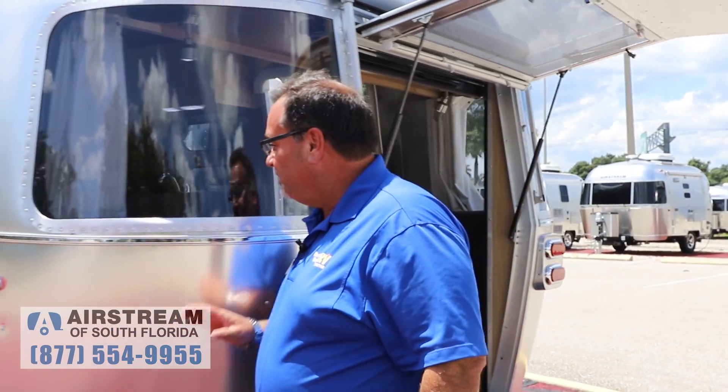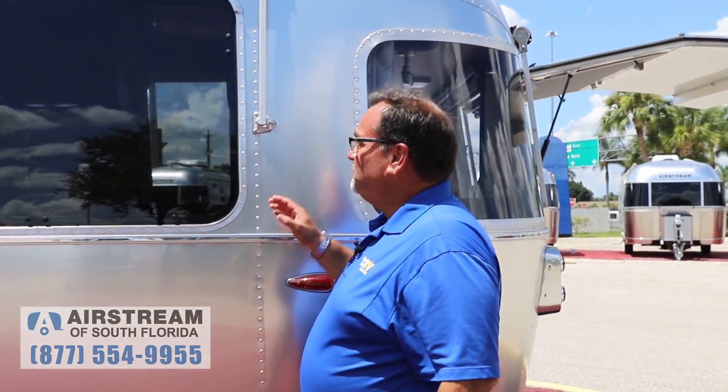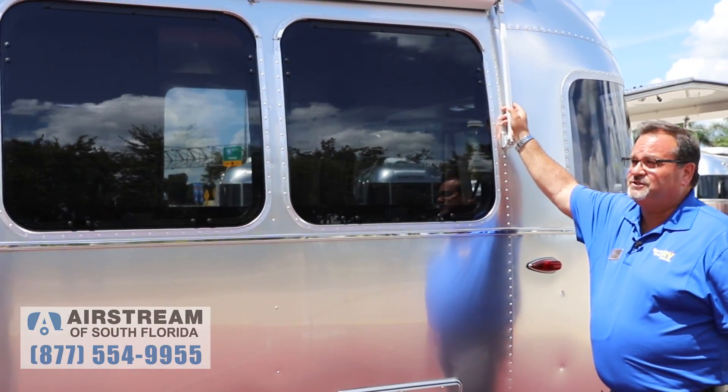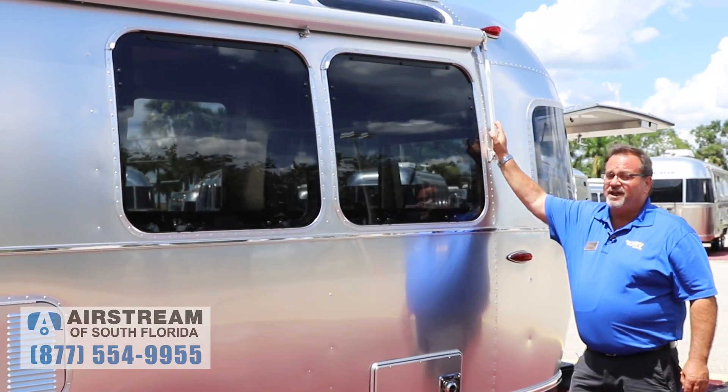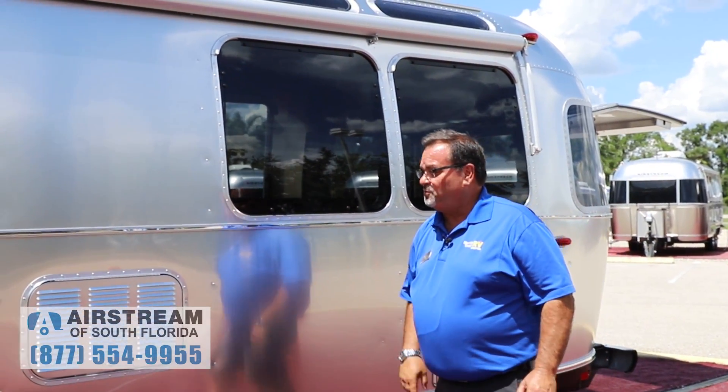We work our way around — it does have the beautiful wraparound glass even with the hatch there. And this one has another option that you can get on Flying Clouds that you didn't used to be able to get, and that was the window awning package. It's been available for a couple of years and this one has it on it.